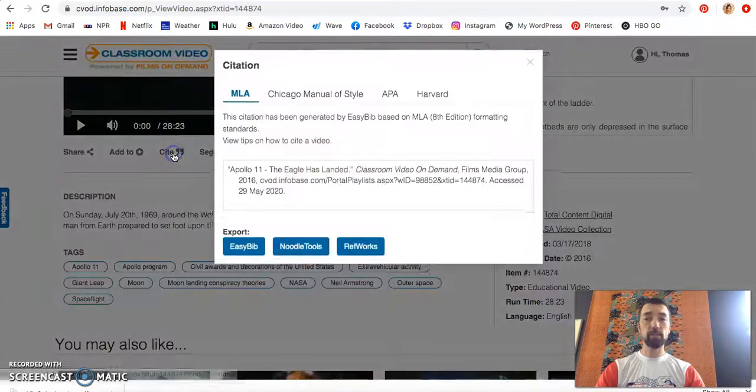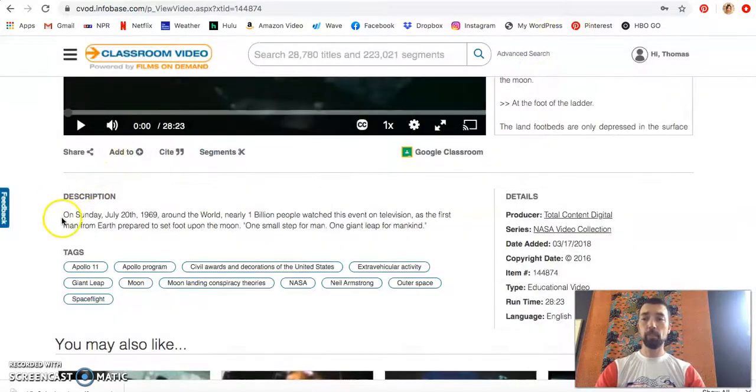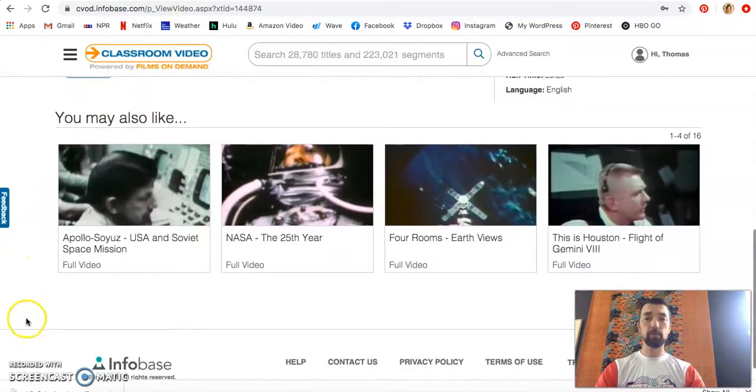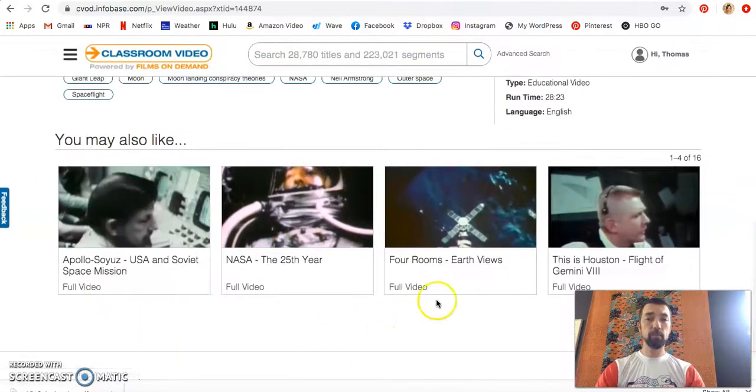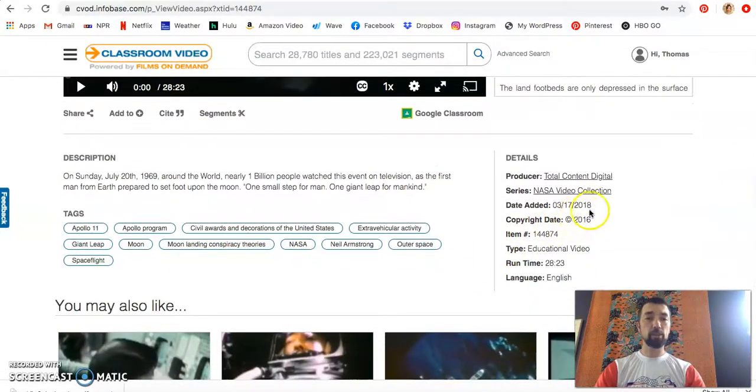We have an automatic citation. If you are using this video in any of your research, this is an MLA citation that you can put directly into your works cited pages. It also offers like videos — so these are similar to this video: our 25th year anniversary, US and Soviet space, and views from Earth. We also have information on the copyright information, the date added, and exactly what collections it is coming from.